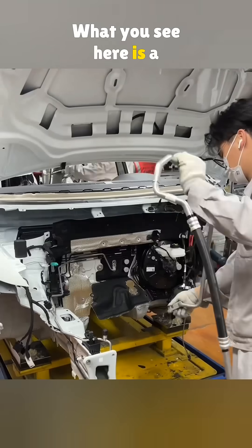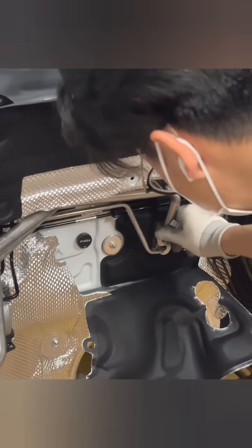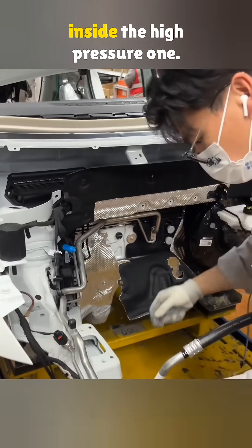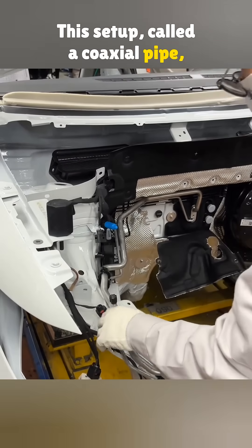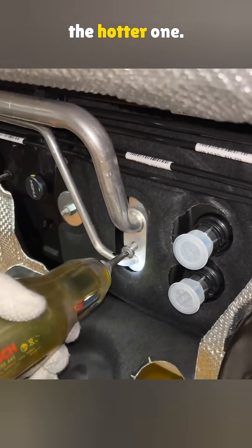What you see here is a 2-in-1 AC line coming from the evaporator. The low-pressure pipe is tucked inside the high-pressure one. This setup, called a coaxial pipe, lets the cooler line help chill the hotter one.